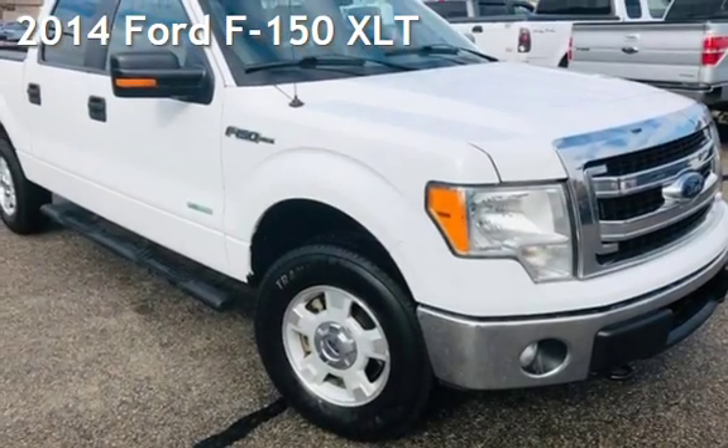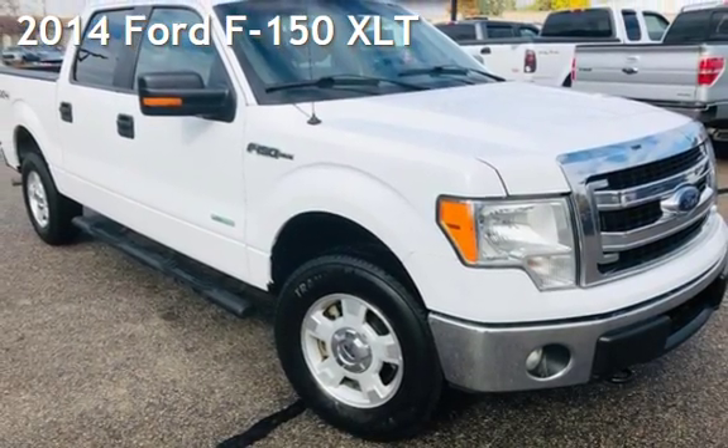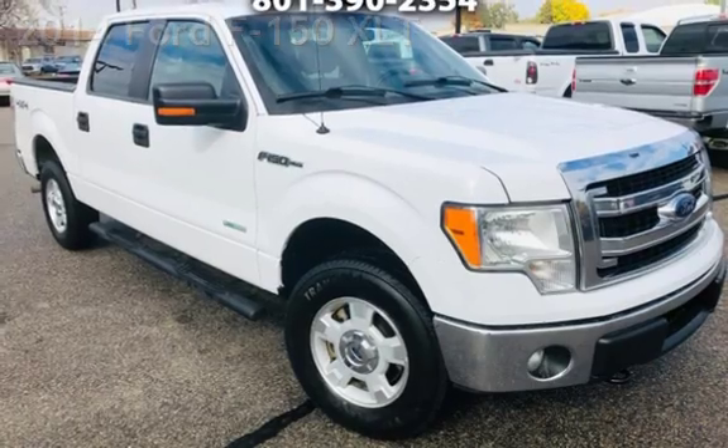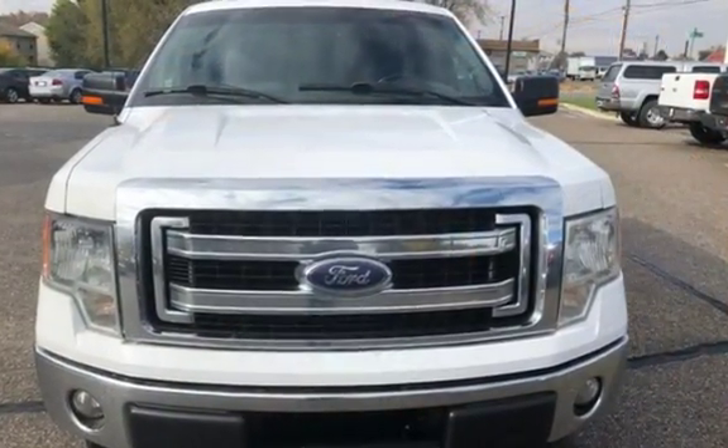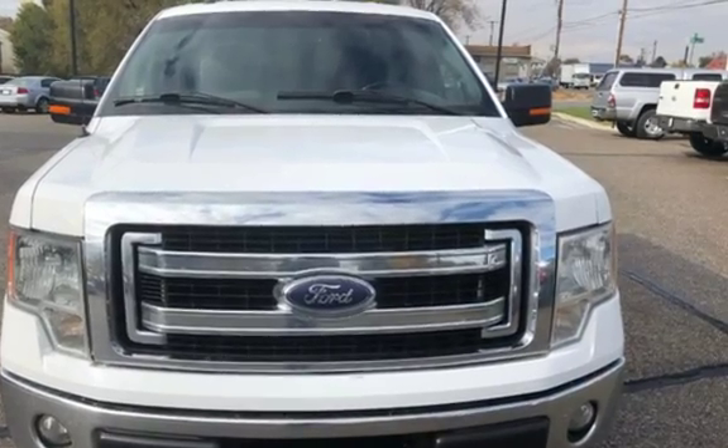Presenting a pre-owned 2014 Ford F-150 XLT. This four-door truck has a six-cylinder, 3.5-liter V6 engine, with four-wheel drive, and an automatic transmission.